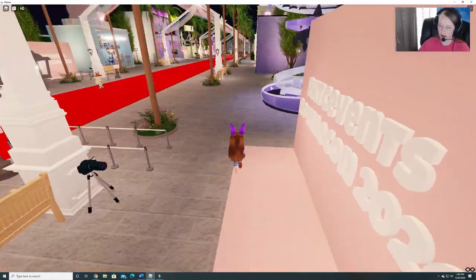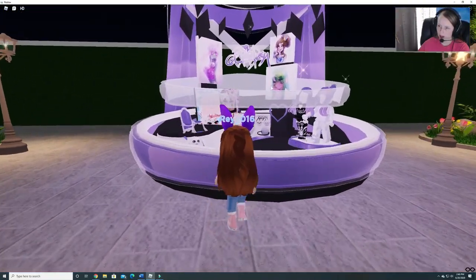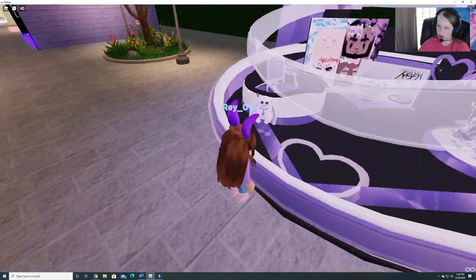Of course they have all these places where you can take pictures in front of them. Here is another, and another. Very cool. This is cute.